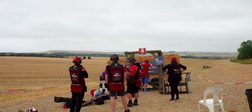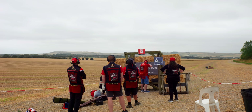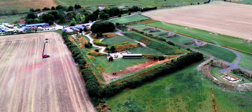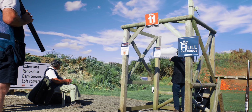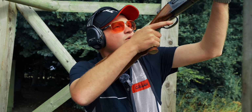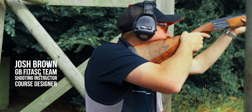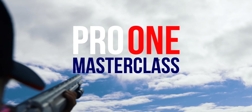Since last year, Barbary has expanded, gaining new ground as well as redesigning some of their existing layouts. And it's looking good. Today we're heading out with Josh to learn how best to tackle some of these unique targets. Welcome to the Pro 1 Masterclass.